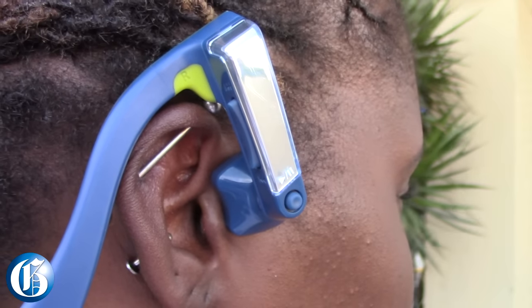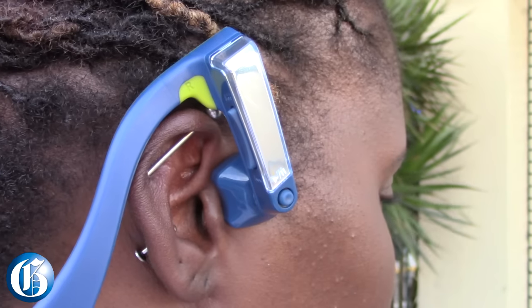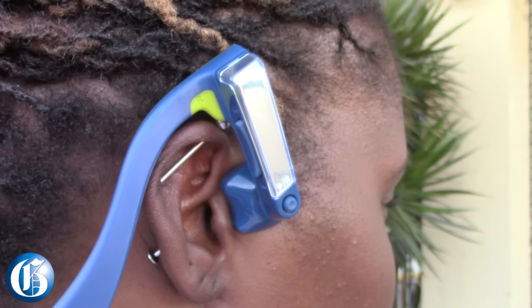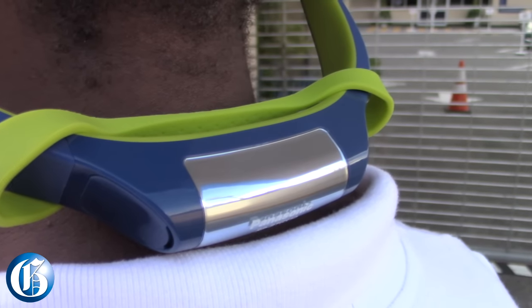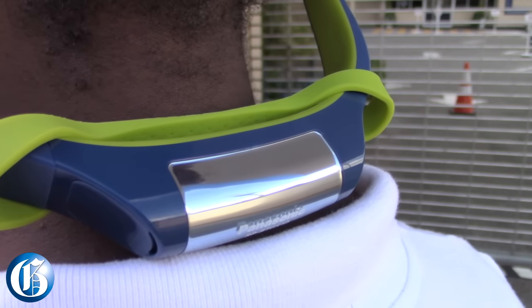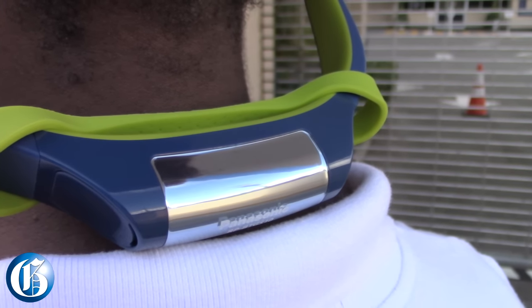First we're going to be reviewing the Panasonic BTG-S10, which is an open-air bone conduction headset. To simplify, this Panasonic headset sends music from the cheekbone to the inner ear. It is also water resistant, comes in many colors, comes with a rechargeable battery plus a charger, and has an LED light that emits light in response to its state and operation.